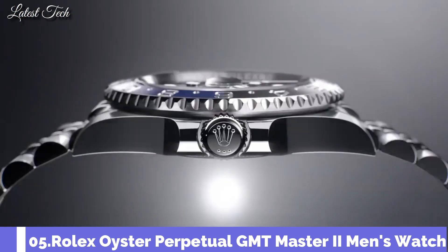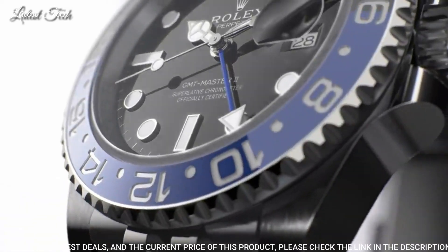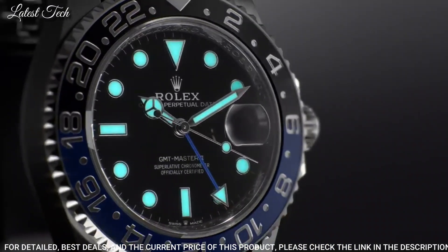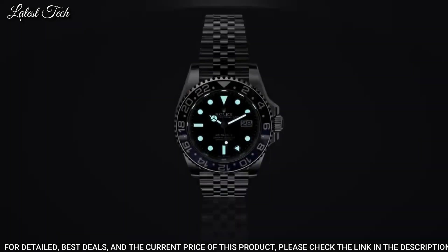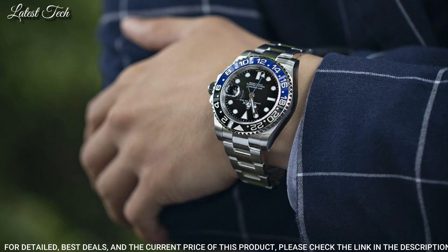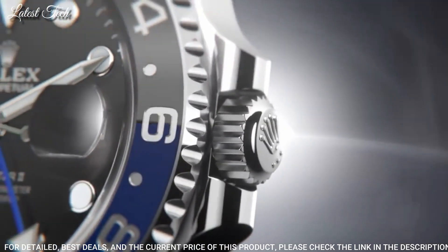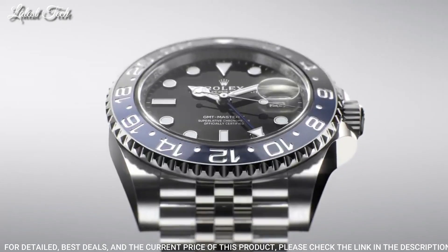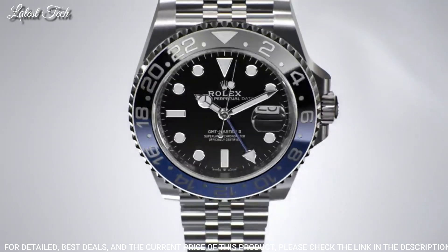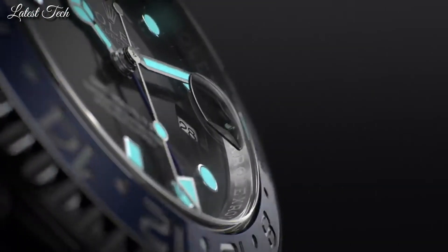Number 5: Rolex GMT Master II Men's Watch. Silver Tone Stainless Steel Case with a Silver Tone Stainless Steel Oyster Bracelet, Bi-Directional Rotating Bezel with GMT Markers — Blue and Black Batman Stainless Steel and Ceramic Bezel. Black Dial with Luminous Mercedes Logo Sword and Baguette-Style Shape Hands and Dot Hour Markers. Dial Type: Analog Automatic Movement, Scratch-Resistant Sapphire Crystal, Screw-Down Crown, Water Resistant at 100 meters (330 feet).